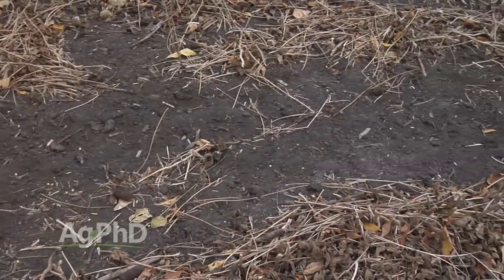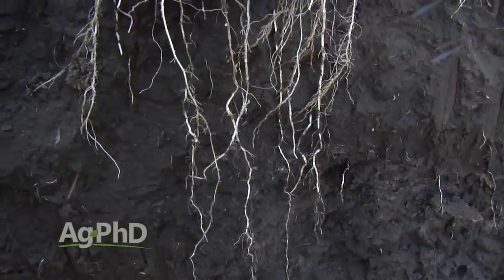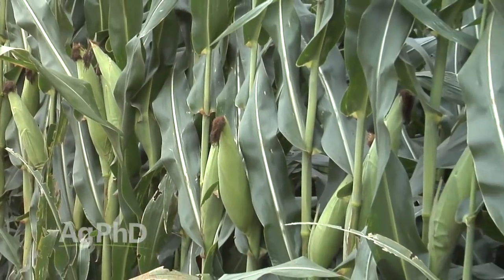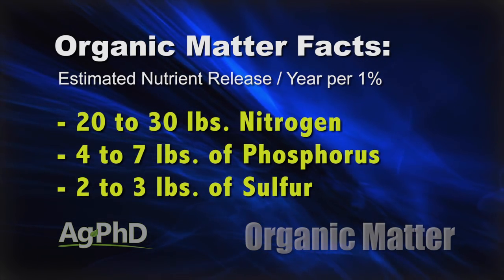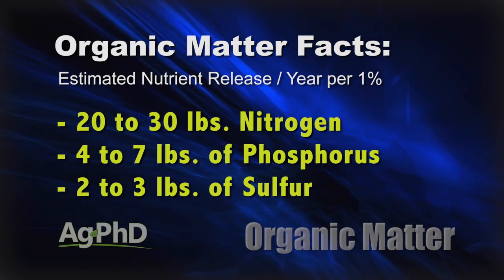Two big things I look at in addition to moisture: one is the sponginess of the soil. When I'm jumping up and down on my soil, is it hard as a rock or a little bit spongy? I want to minimize compaction, and if I have higher organic matter levels, typically I'm doing that. The other big thing is nutrients. Organic matter mineralizes every year — in other words, it releases some of its nutrients for your crop for free. Roughly, for every 1% of organic matter you're going to have 20 to 30 pounds of nitrogen come available, 4 to 7 pounds of phosphorus, and 2 to 3 pounds of sulfur — every year, for free.